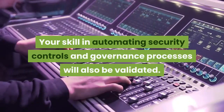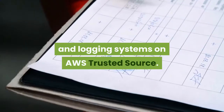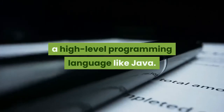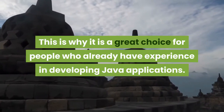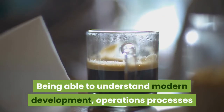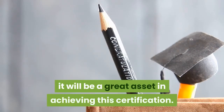Your skill in automating security controls and governance processes will also be validated. AWS Certified DevOps Engineers are also proficient at monitoring, metrics, and logging systems on AWS. The AWS Certified DevOps Engineer is an advanced certification and it is recommended that you have knowledge of developing code in a high-level programming language like Java. This is why it is a great choice for people who already have experience in developing Java applications. If you have prior experience in building highly automated infrastructures, it will benefit you greatly. Being able to understand modern development, operations processes, and methodologies is another reason why this certification is a great fit for Java developers.